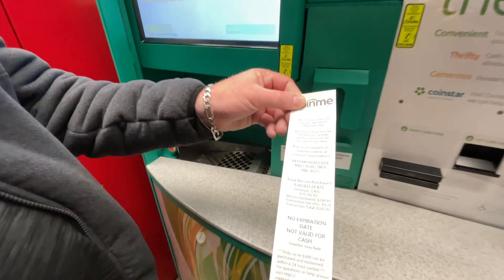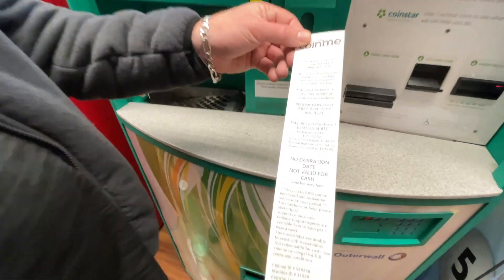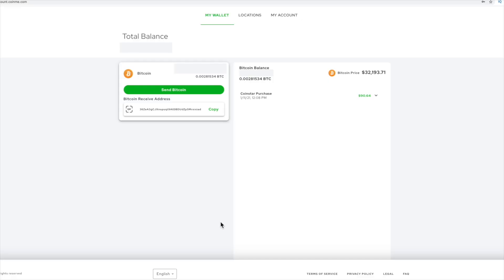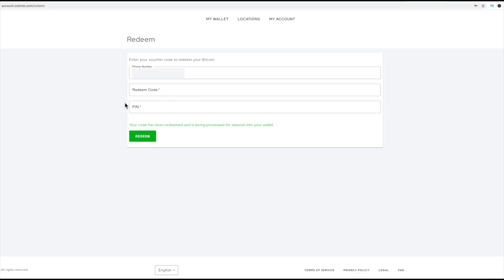Now what we'll do is take this home and redeem it on the website. To log into your CoinMe account, go to where it says 'Redeem' and put in your code and PIN. You can see here I've put in the code and the PIN, and it says it has been redeemed and is processed for deposit into your wallet.